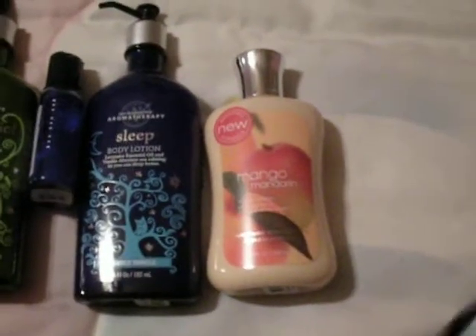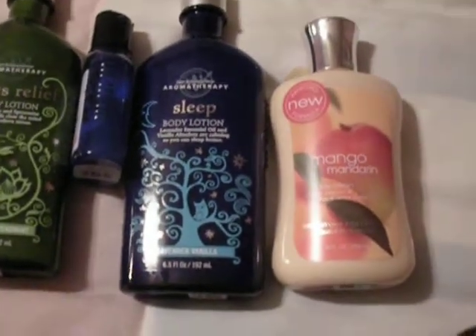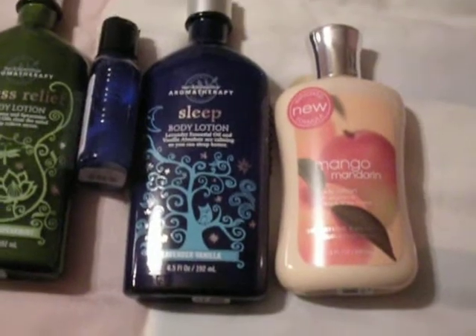And then there is good old Mango Mandarin, which I gotta say is so much better as a lotion rather than as a shower gel or a spray — they're both kind of weak. But Mango Mandarin, I'm sorry you're gone. I love you and I will miss you, and there will never be anything like you again. You're Mango, you're Mandarin, you're Orange — like, wake up! And it's awesome.